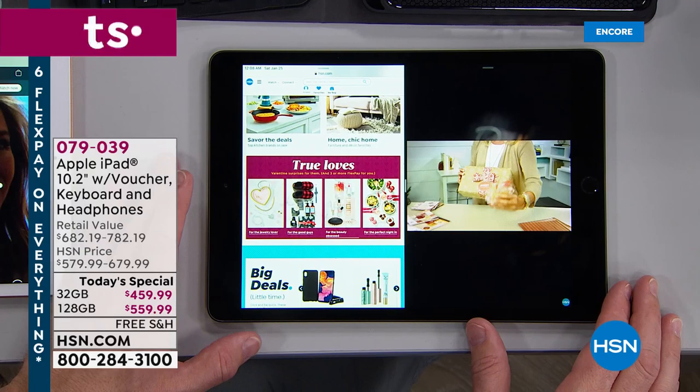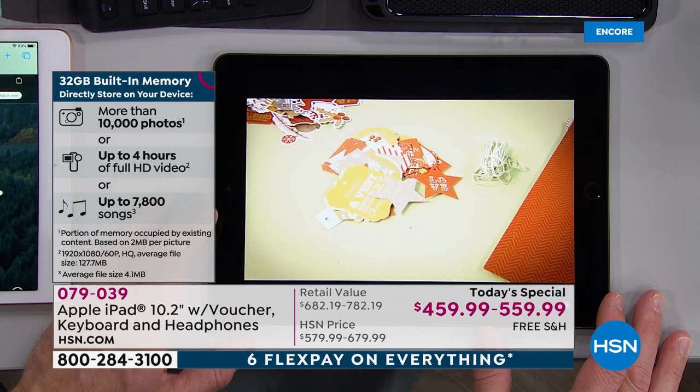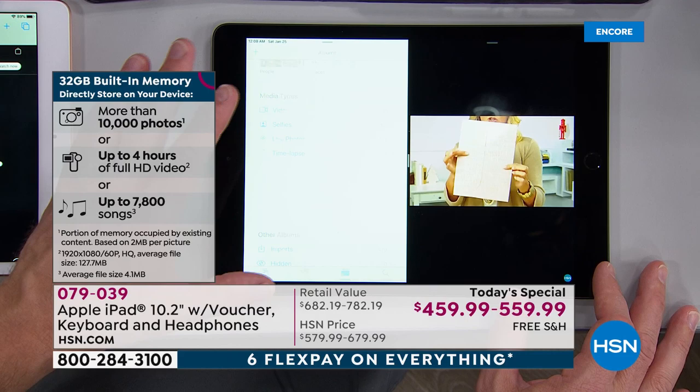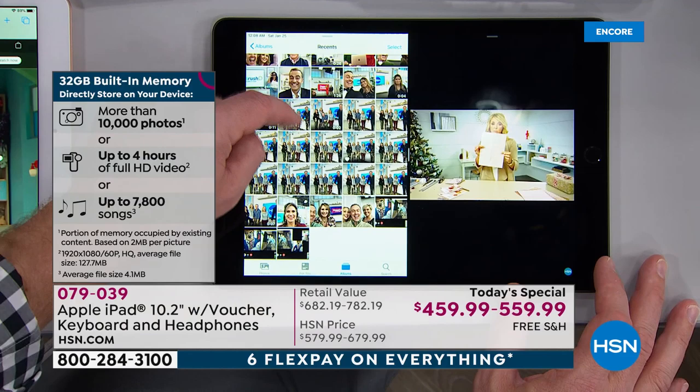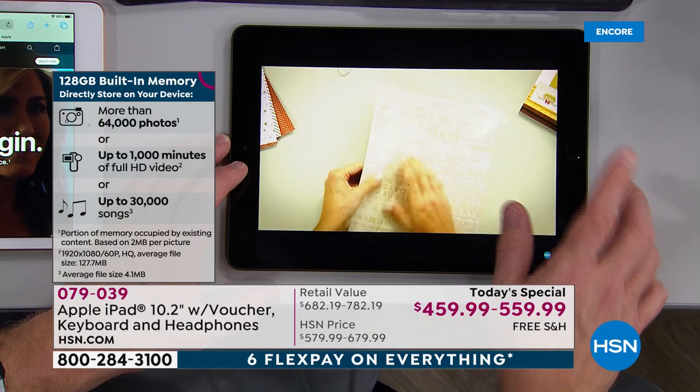We can talk about processors and gigabytes and speed, but truly you've got to get this home and see if it lives up to how you use your tablet. Whether you're collecting photos, music, or other content, with 32 gigabytes or 128 gigabytes you easily have room to grow. You're going to have it for years. I'm watching my video but if I need to find photos from holidays past, I have that ability — that multitasking freedom is what you walk away with when you invest in Apple.